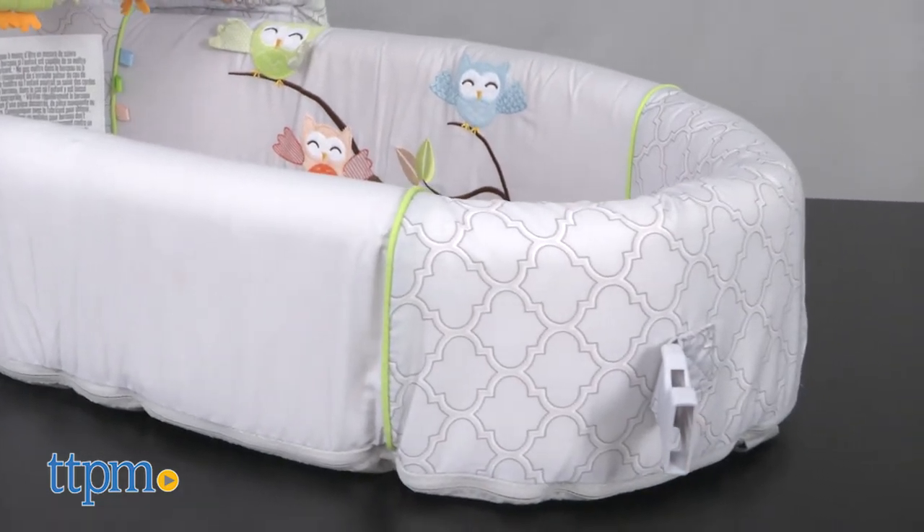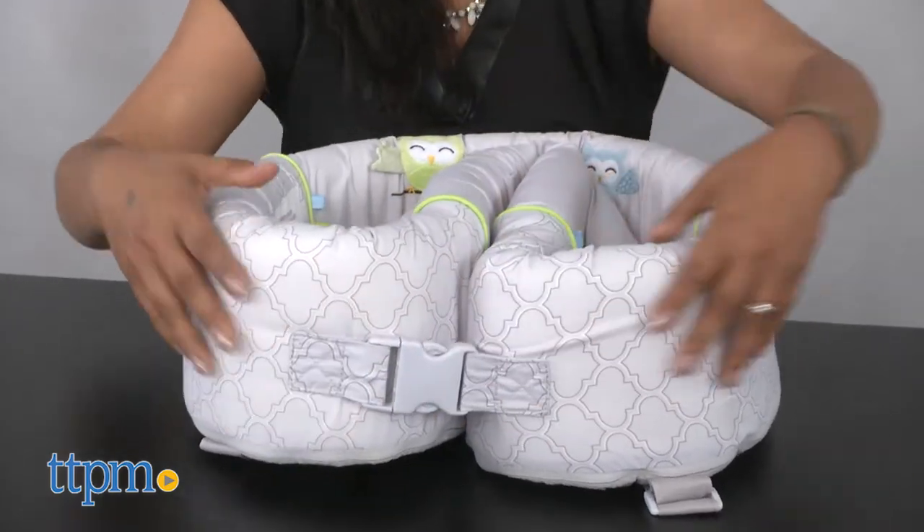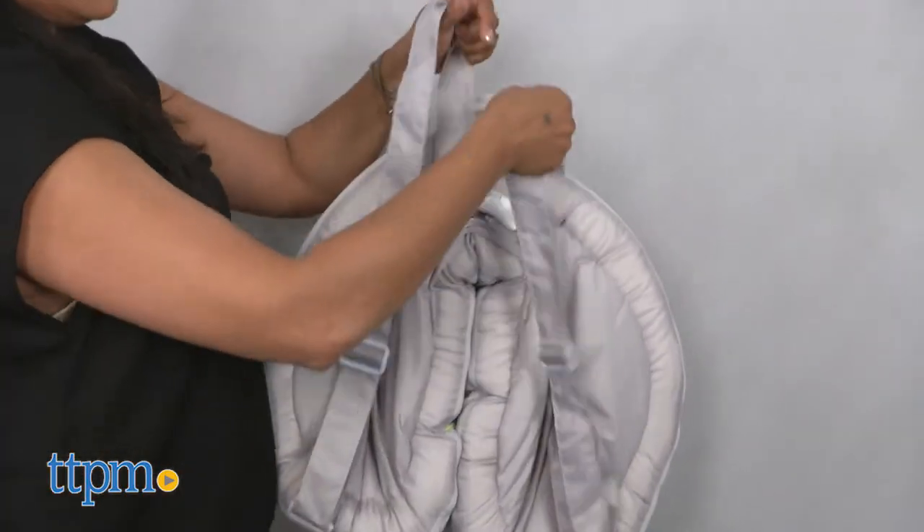The cover is removable and machine washable, and the entire bassinet folds up, clips together and has shoulder straps to become a travel backpack.